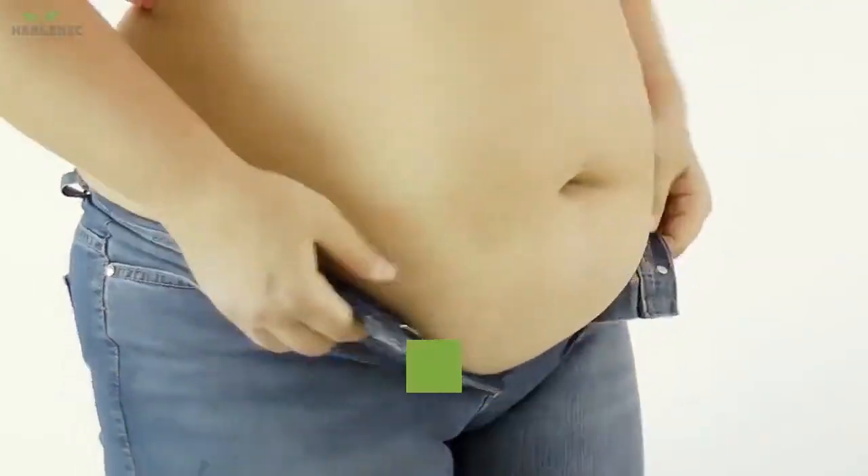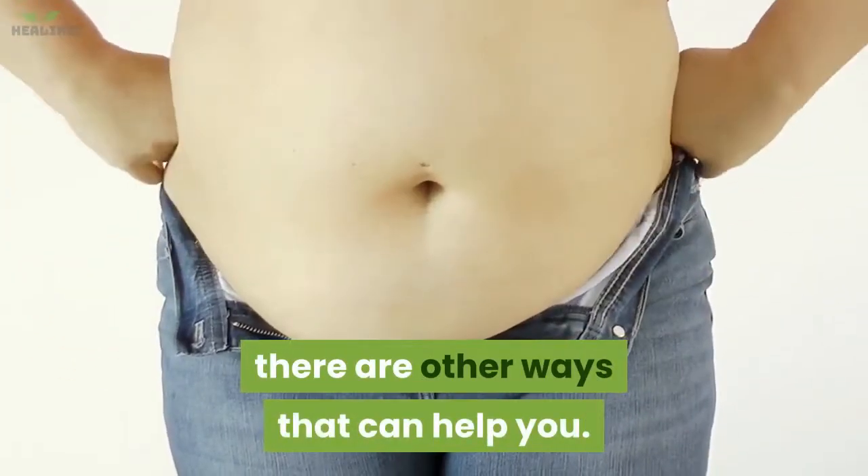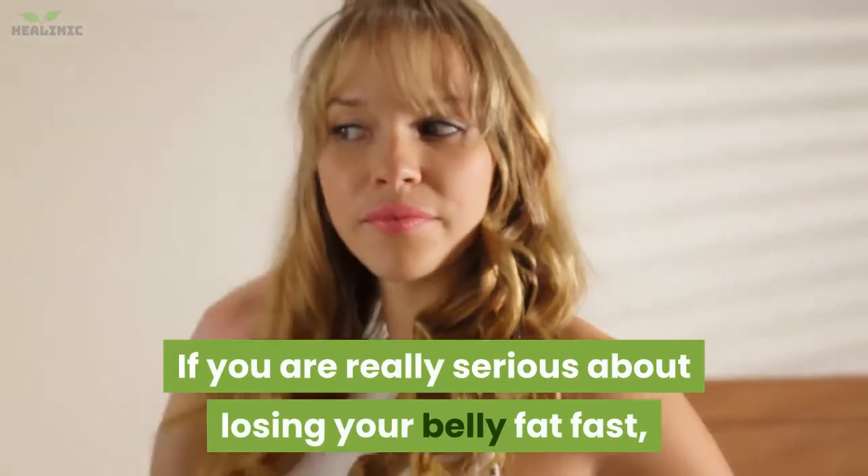If you are familiar with exercise as the only way of how to lose belly fat, there are other ways that can help you. Here are 20 incredible ways to lose belly fat naturally at home.